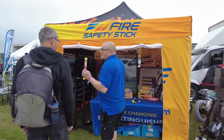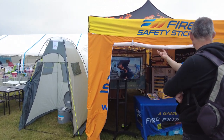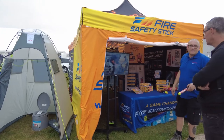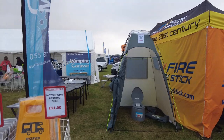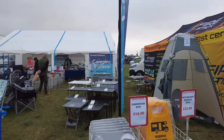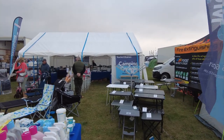And then fire safety sticks — we do like the fire safety sticks, a lot nicer than foam or dry powder. And then camping and caravanning accessories.